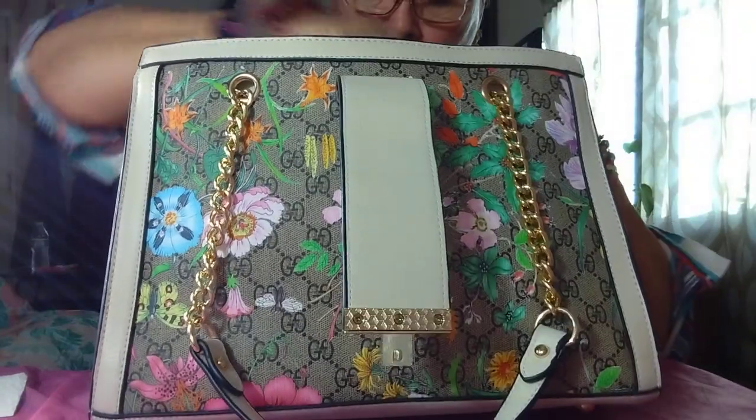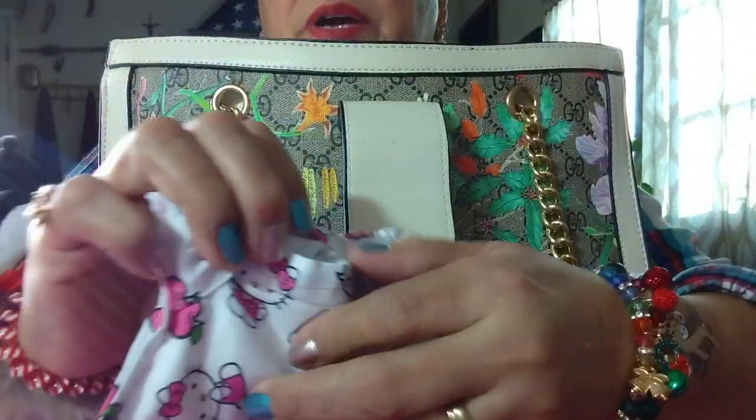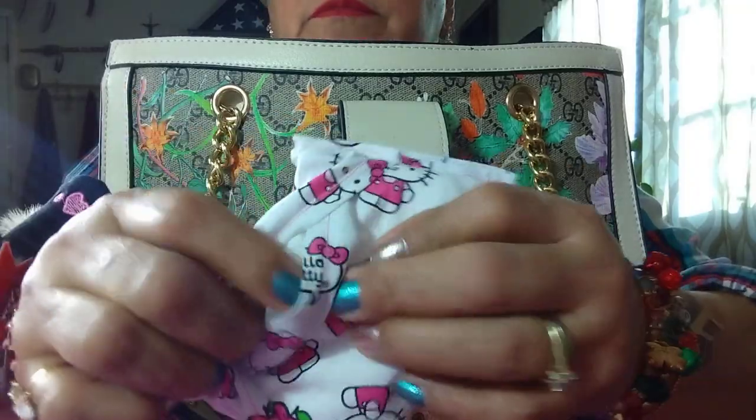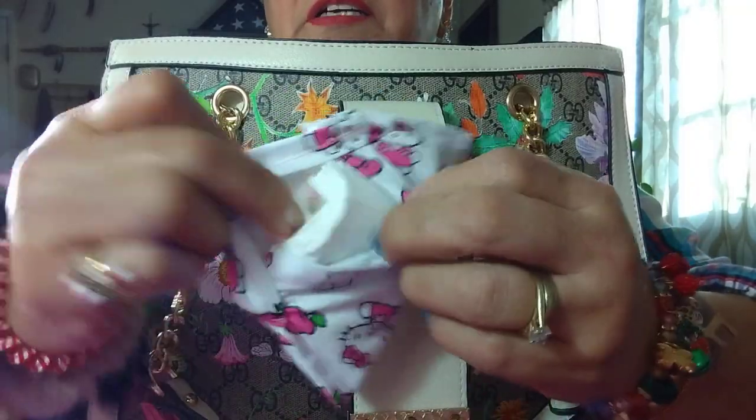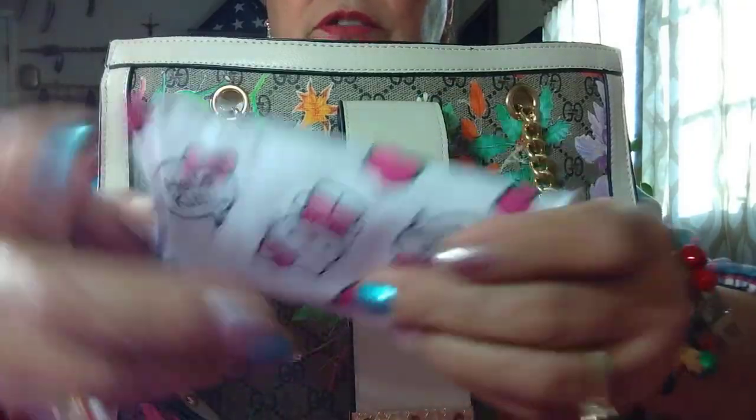I have my Hello Kitty pouch that I made for my tissues — Kleenex. I had no zippers so I had to do it like this, but it's cool.